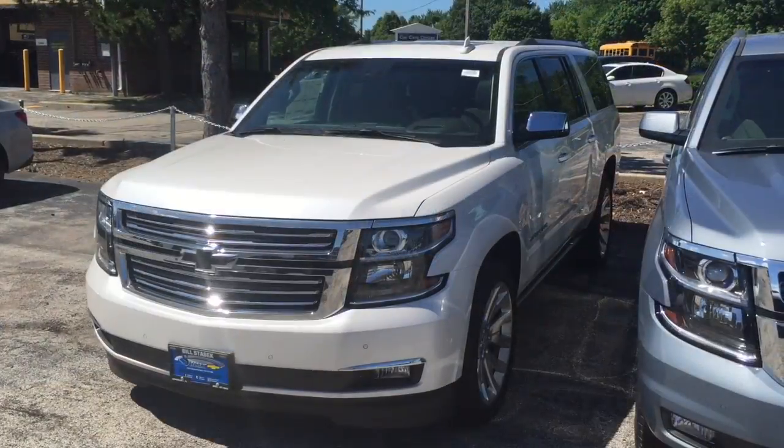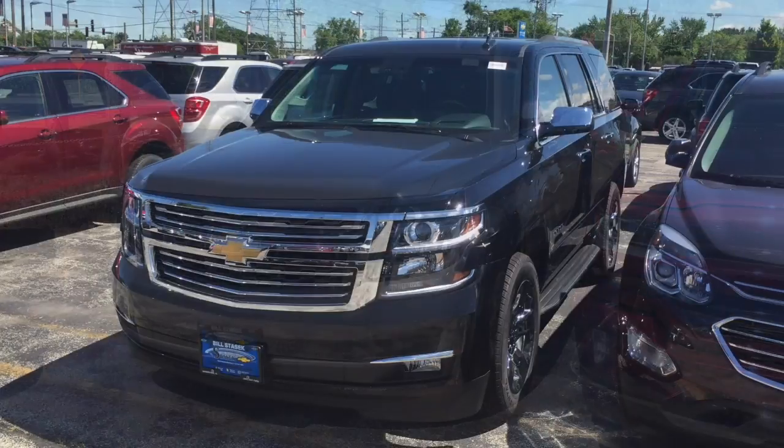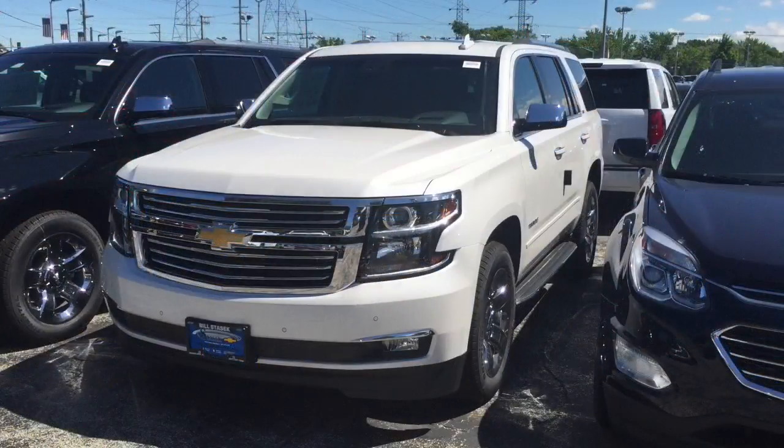Come take one for a test drive. We're at 700 West Dundee Road in Wheeling, Illinois. Check us out online at stasekchevrolet.com or give us a call at 847-537-7000.